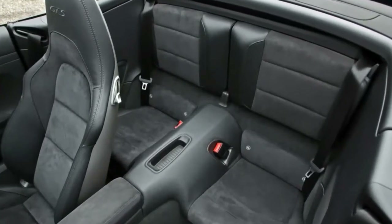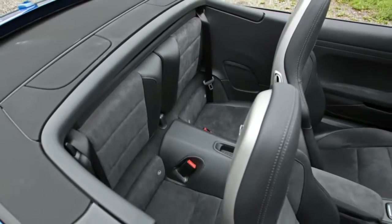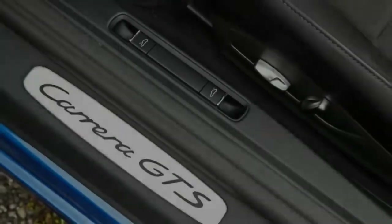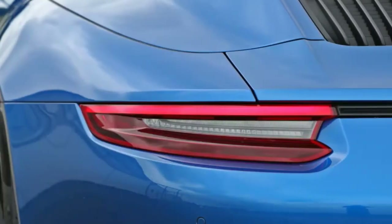Then dress it all up with black trim, badging, and exhaust finishers, plus dark tinted taillight lenses. It's at least $20,000 in extras compared with the Carrera S and costs not quite $16,000 more — $132,350 to the Carrera S Cabrio's $116,750.